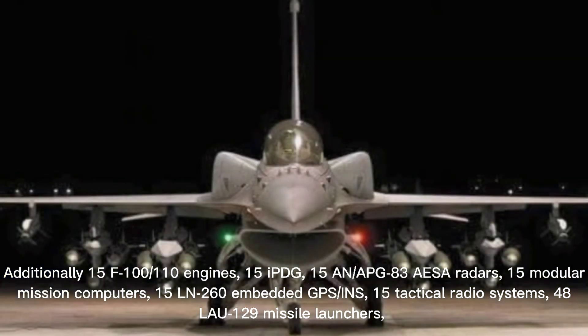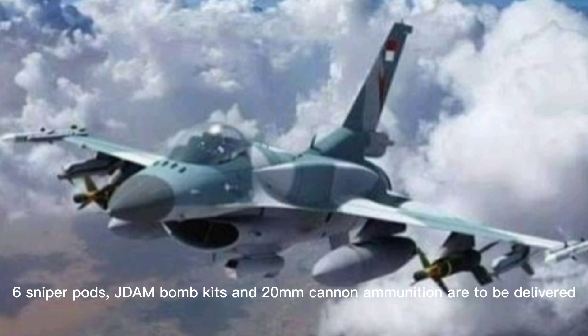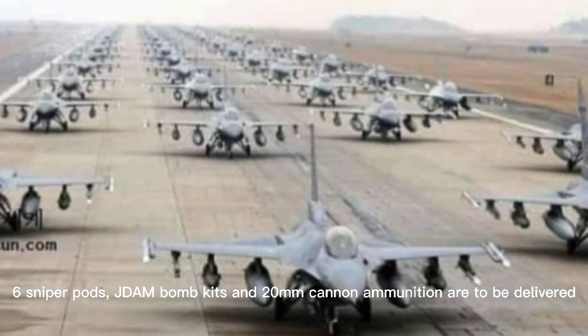Additionally, 15 F100-PW-110 engines, 15 IBGEs, 15 AN/APG-83 AESA radars, 15 Modular Mission Computers, 15 LN-260 Embedded GPS/INS, 15 Tactical Radio Systems, 48 LAU-129 Missile Launchers, 6 Sniper Pods, JDAM Bomb Kits, and 20mm cannon ammunition are to be delivered.